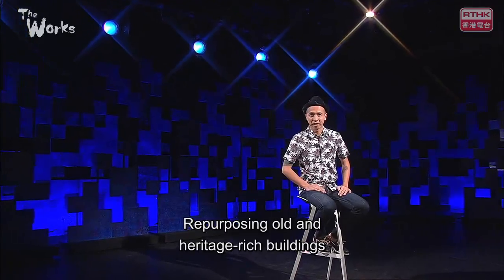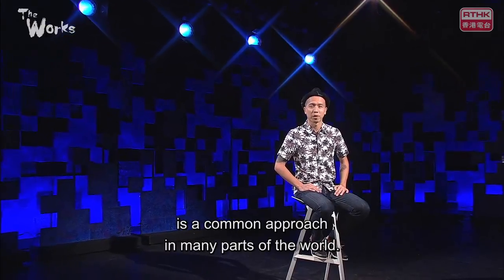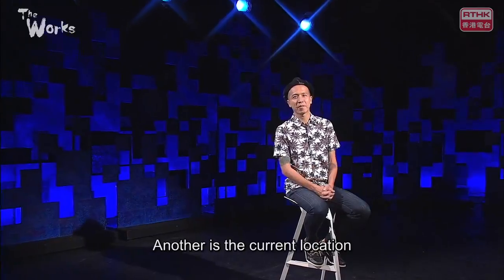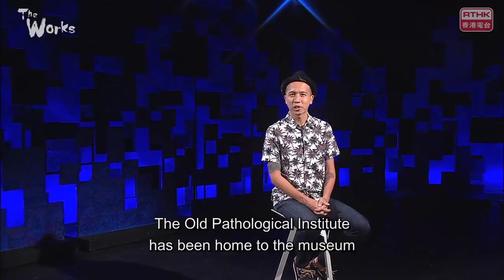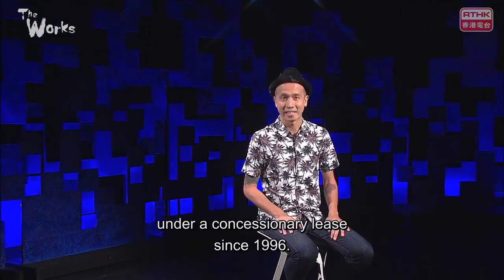Repurposing old and heritage-rich buildings for the arts and other creative enterprises is a common approach in many parts of the world. We just looked at one example in the Yamate Theatre. Another is the current location of the Hong Kong Museum of Medical Sciences. The old Pathological Institute has been home to the museum under concessionary release since 1996.